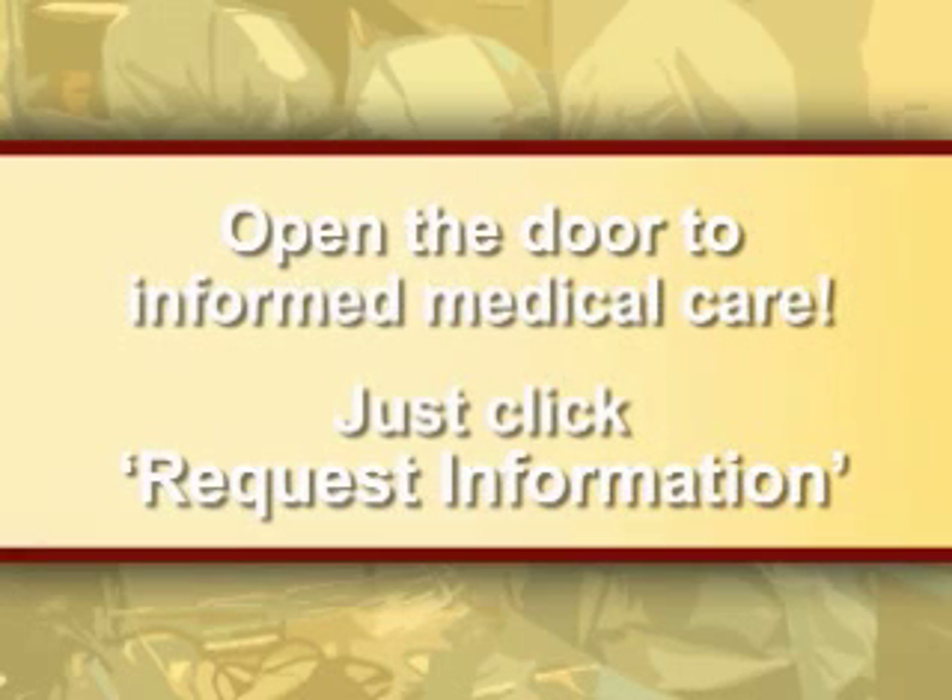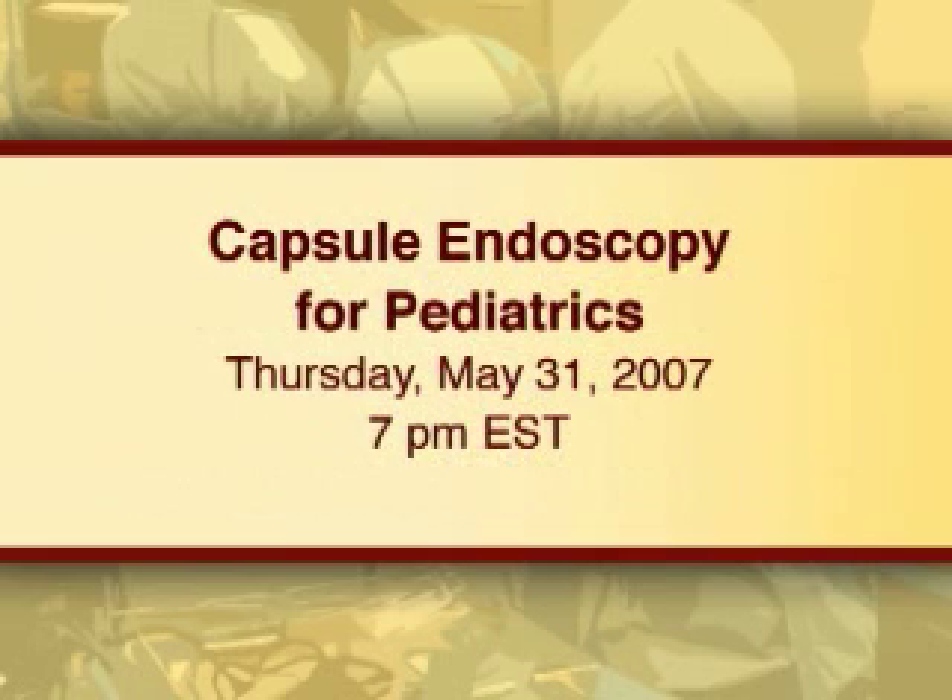OR Live makes it easy for you to learn more. Just click on the Request Information button on your webcast screen and open the door to informed medical care. Join us on Thursday, May 31st at 7pm Eastern Time to see Capsule Endoscopy for Pediatrics.